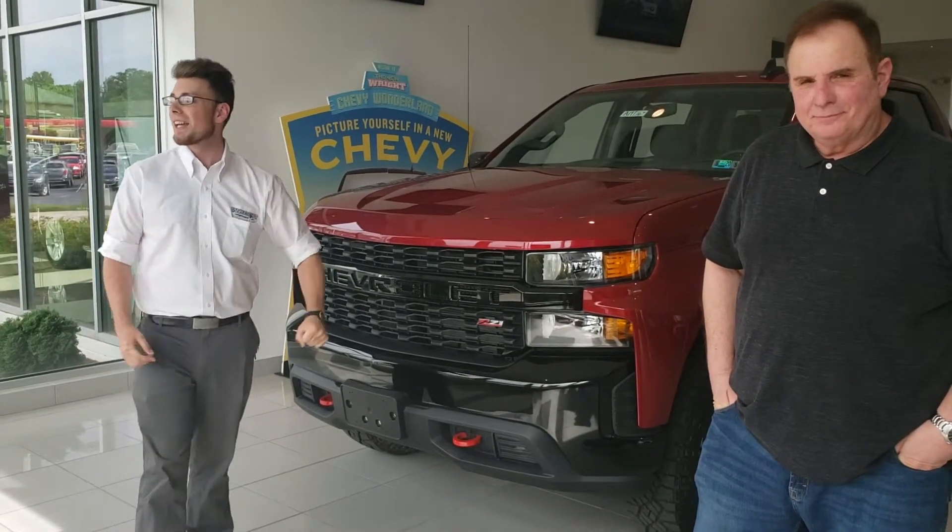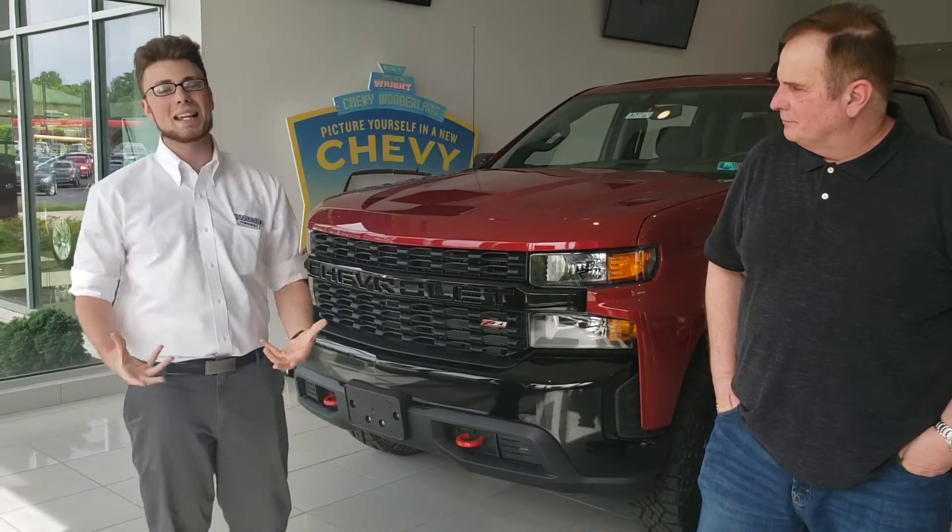It comes with a factory lift and the famous G80 locking differential to take you on any adventure you want to go on, whether you're on the road or off the road.